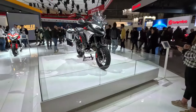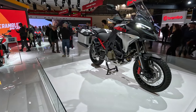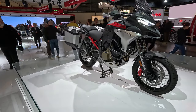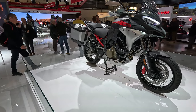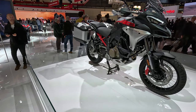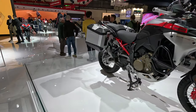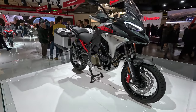It's the new Multistrada V4 Rally for 2023. It has a bigger tank, it has longer suspension travel, it has additional electronic features, and a 30-liter tank. So it's way more off-road-oriented than the standard Multistrada V4.